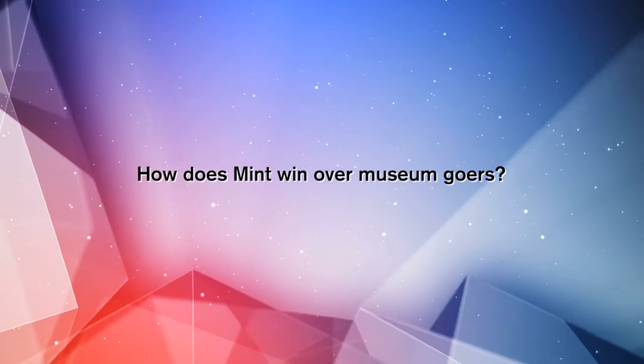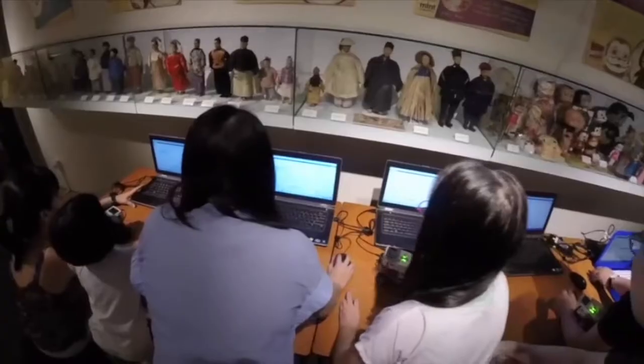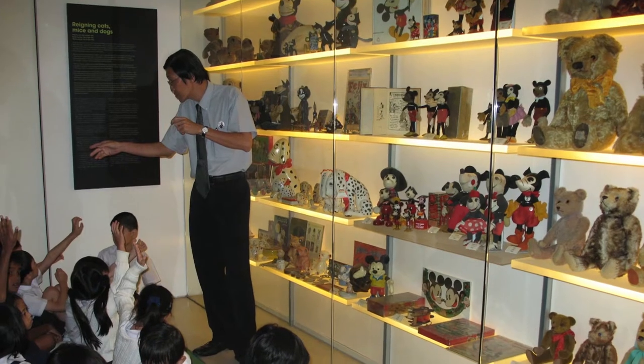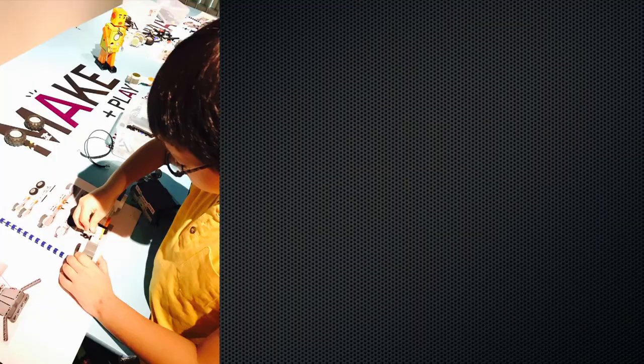The Museum of Toys conducts educational tours. We are also working closely with the MOE for learning journeys for primary and secondary school students. We also have a make-and-play workshop for the public.